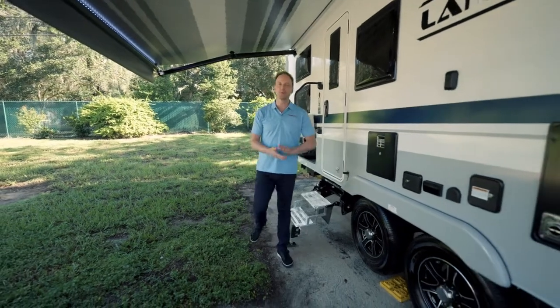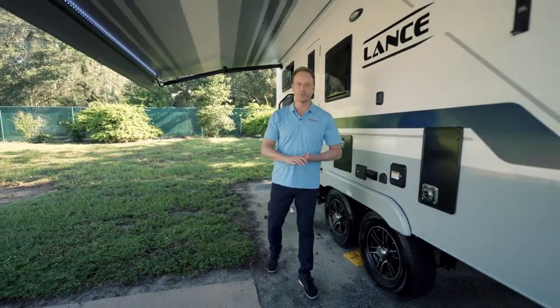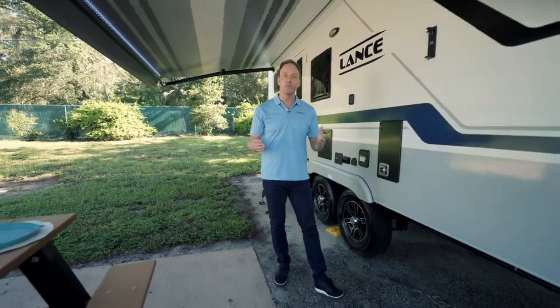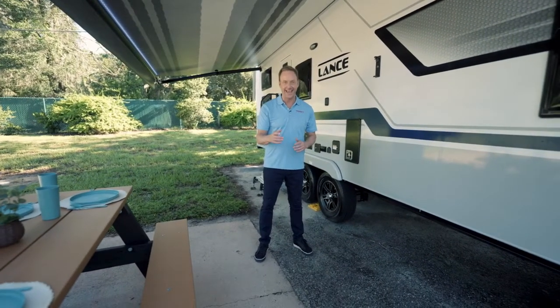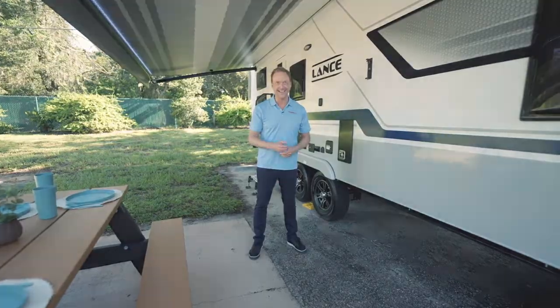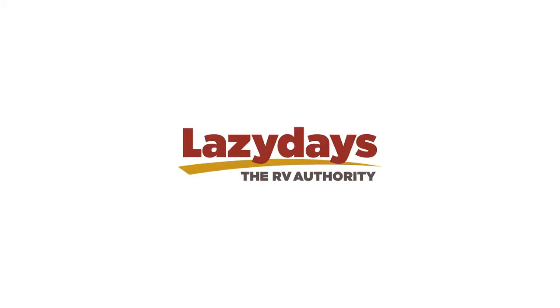Well, there you have it. The 2022 Lance Travel Trailer 2445 comes complete with a 190-watt solar panel, outdoor kitchen, and fireplace. And it's waiting here for you at Lazy Days. We'll see you in the next video.